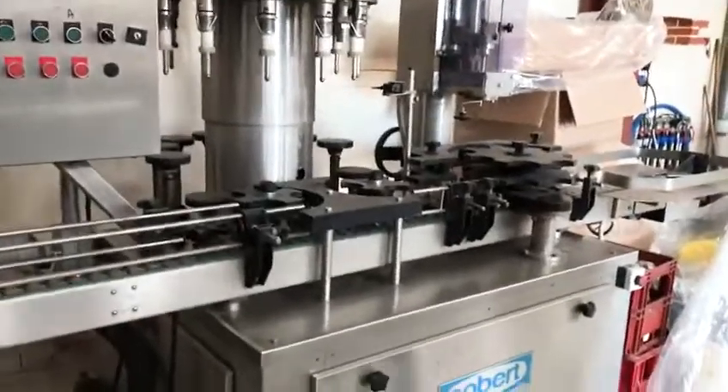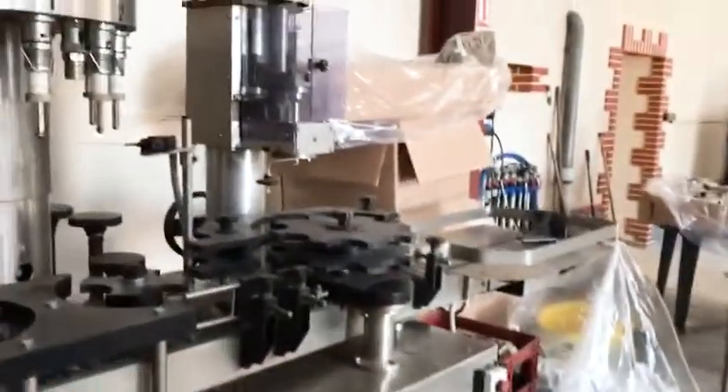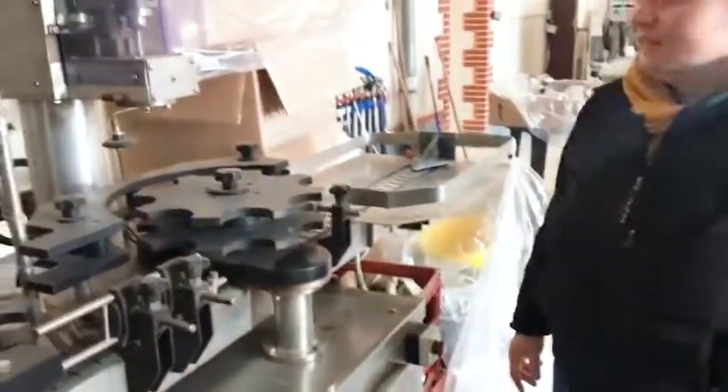And then we put the bouchon here. Here, it's for bottling the wine, you know. And it goes like that? Yes, it goes like that. There are the bouteilles that are there, and then there are the bouchons that come out of here.